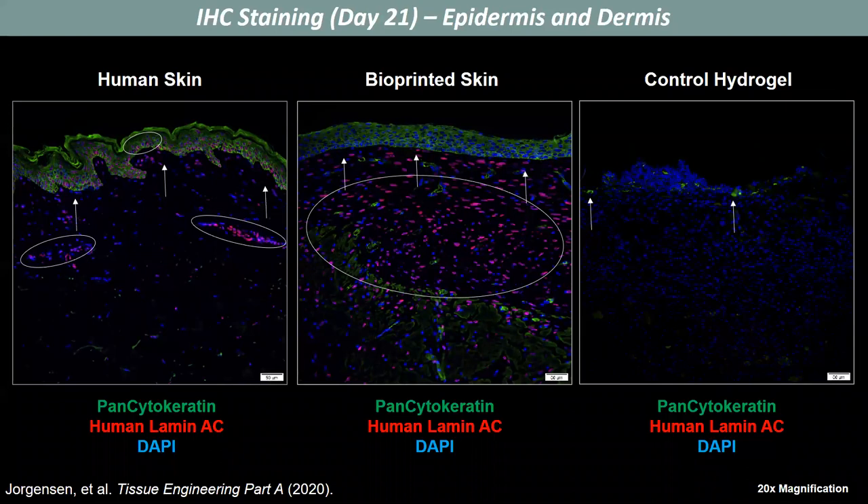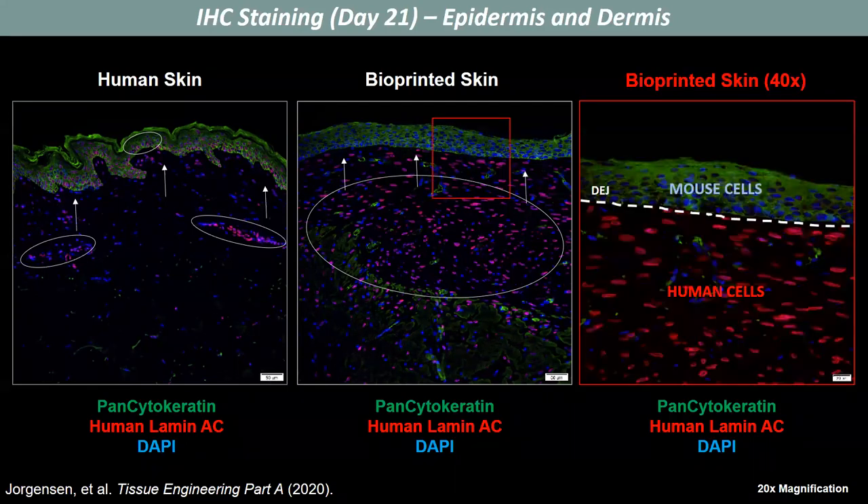We further characterized our bioprinted skin using pan-cytokeratin and human lamin C immunofluorescent staining. Pan-cytokeratin stains the epidermis, and we see that the bioprinted skin has an epidermis that is formed and stratified by day 21, whereas the control hydrogel group had some positive staining in the epidermal region but no complete epidermal barrier. Human lamin C is a human-specific antibody, and in the bioprinted skin we only see positive human staining in the dermis, meaning our human epidermis has been replaced by mouse cells from the periphery.